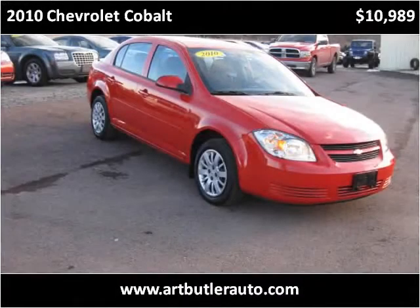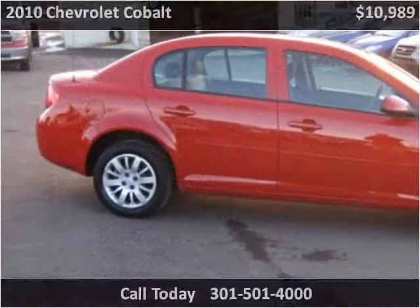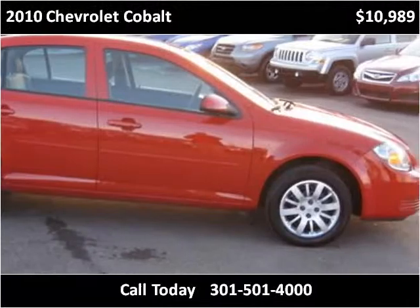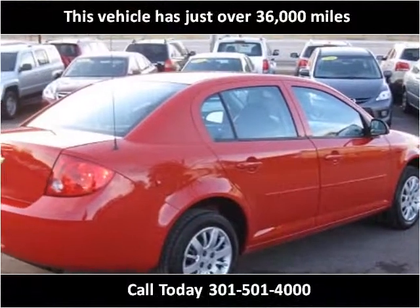This 2010 Chevrolet Cobalt is available from Art Butler Auto Sales. This vehicle has just over 36,000 miles.